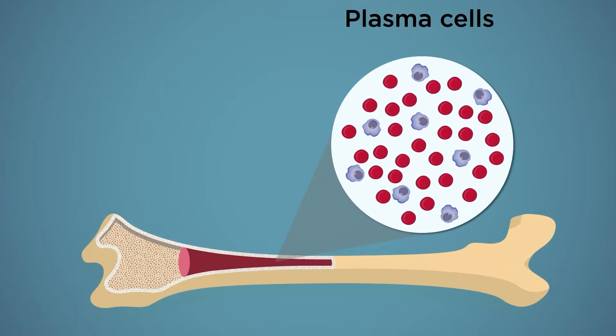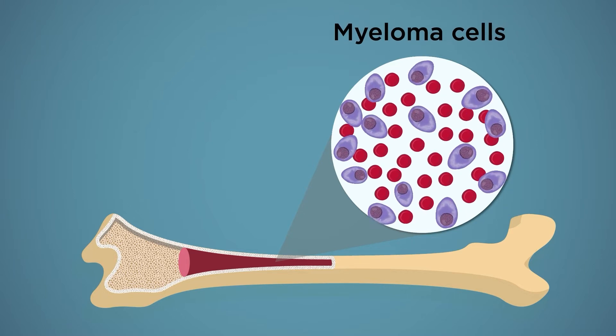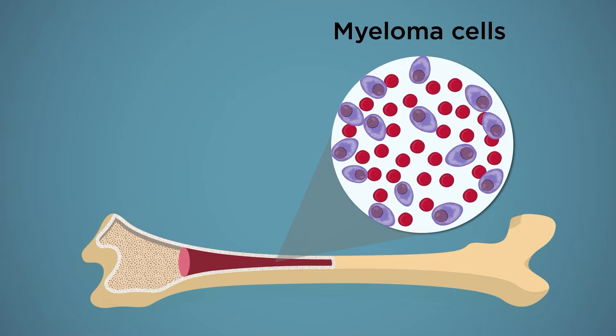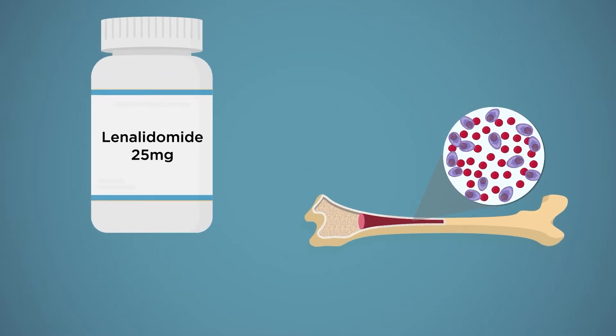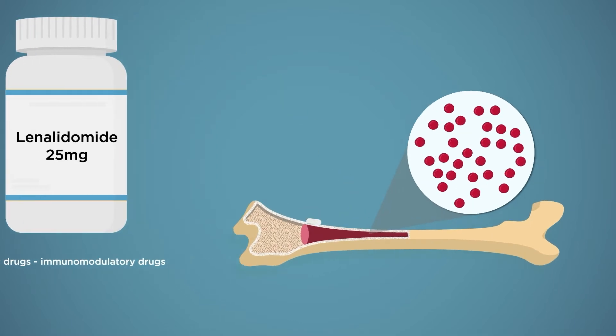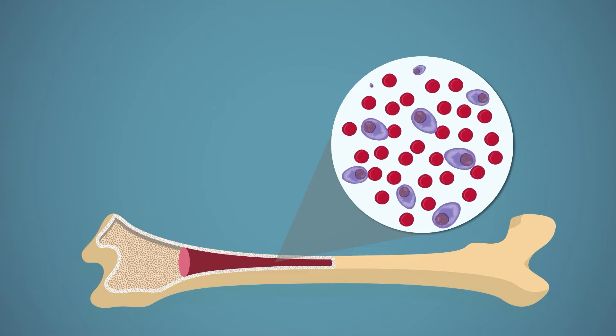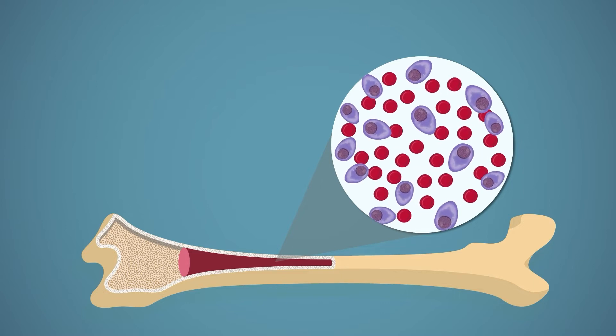Multiple myeloma is a bone marrow cancer affecting a type of white blood cell called plasma cells. One avenue for treatment is a class of drugs called IMID drugs, which includes thalidomide, lenalidomide and pomalidomide. However, all patients eventually become resistant to these drugs, contributing to the incurable nature of the cancer.